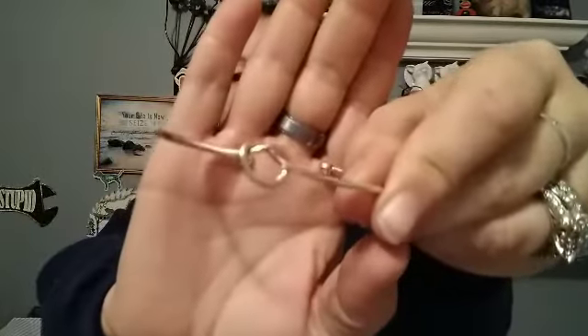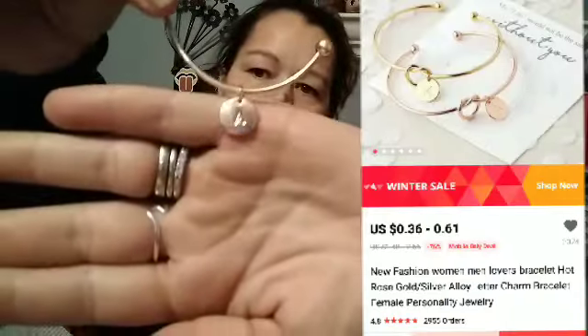I didn't open any of these today because I didn't have time, so I'm just going to do it right here. First we have an alloy dangle. I got this for my mom — I thought it was cute. I got it in the color rose gold. It's got a little knot, and then it has a little charm — the letter A on it.